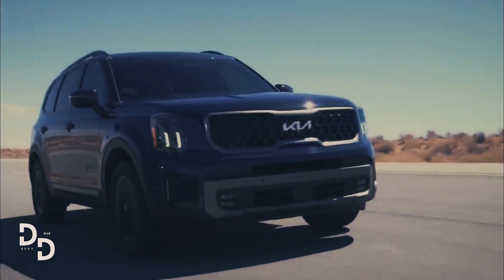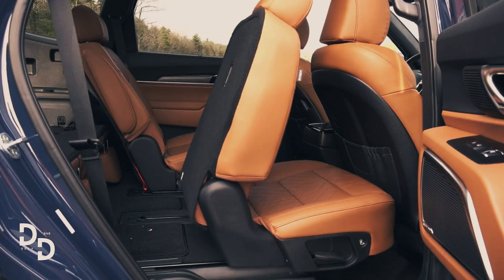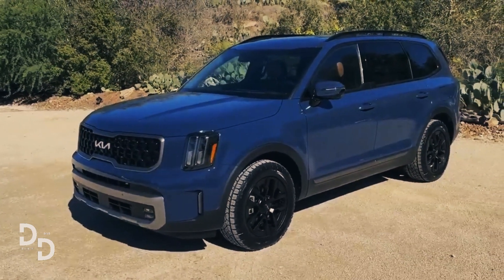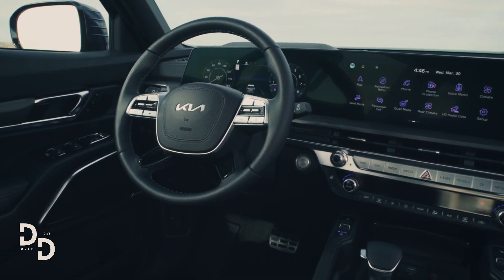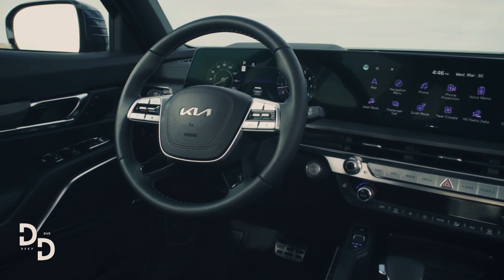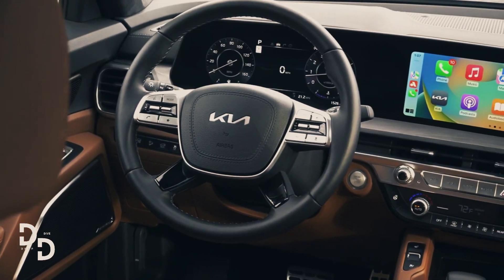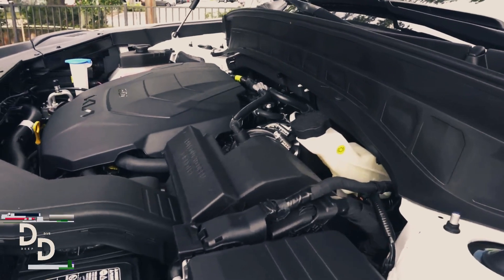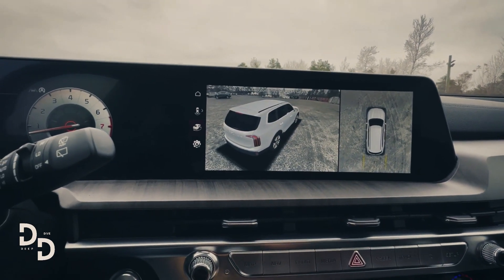The basic Telluride has front-wheel drive; however, the X models have all-wheel drive as well as a center locking differential that can lock both axles equally for lower-speed off-roading and transfer up to 50 percent of the torque to the rear axle. The same 3.8-liter V6 engine with 291 horsepower and an 8-speed automatic transmission continues to offer reliable but never overpowering performance.